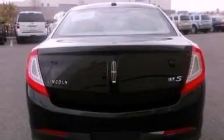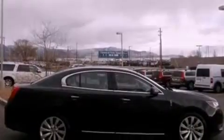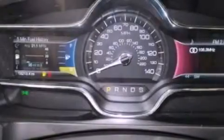Its top features include 10 perfectly positioned speakers, 100% commercial free Sirius satellite radio, aluminum wheels, and traction control and stability control systems.